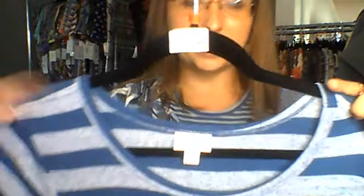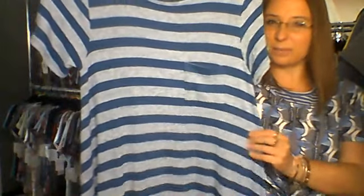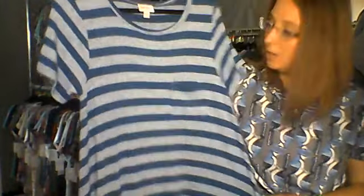Number 632 is also an extra small in a knitted fabric — it's got that sweater material feel, not very thick, with two different shades of blue and a nice little pocket. They're very stretchy with lots of stretch on this one. That's 632, extra small.